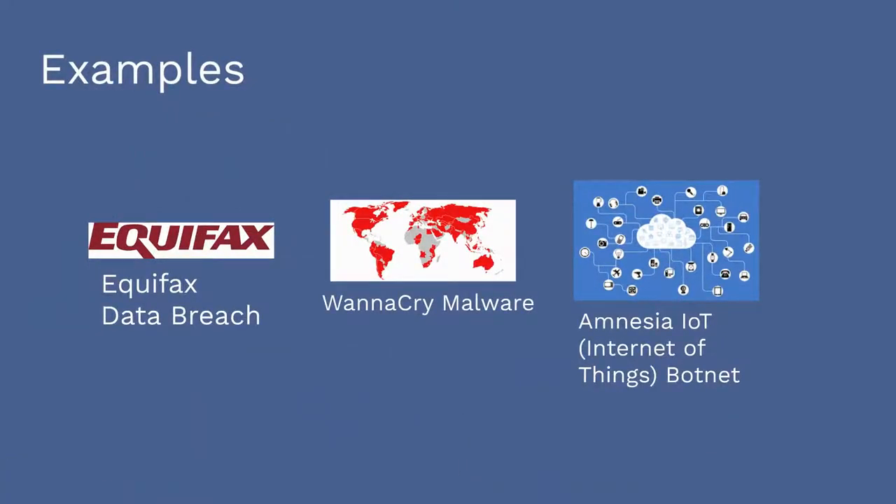Three examples illustrate the primary problem with patching. Equifax was hacked because it did not install a patch for its Apache web server, which was available two months before.